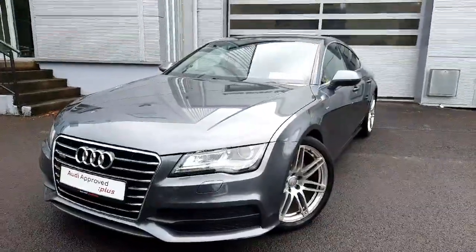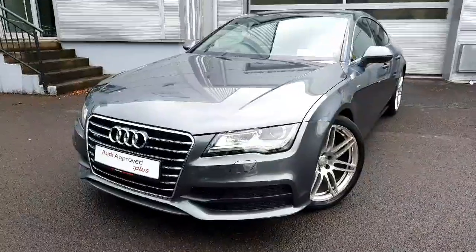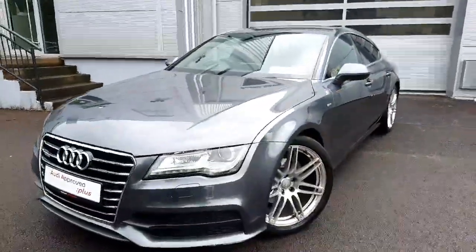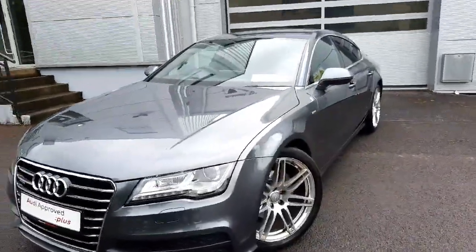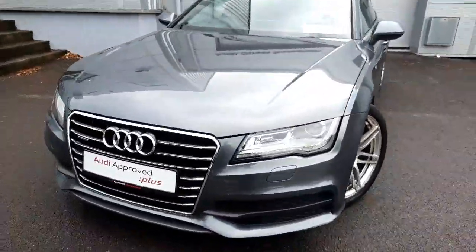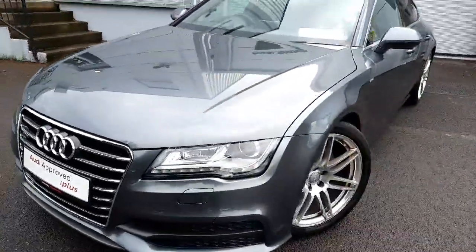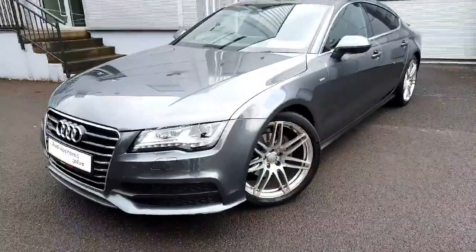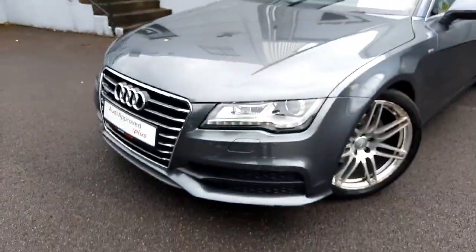Hi there, this is Tally from Audi Approved Plus Drada. Thanks very much for checking out the stunning Audi A7 we've just taken into stock. As you can see, it's finished in Daytona Grey pearlescent paint — absolutely beautiful colour with a wonderful metallic fleck. Of course it's the 3 litre TDI with full quattro permanent all-wheel drive and also featuring the S-tronic automatic gearbox. This car has 204 brake horsepower, so it's a real performer.